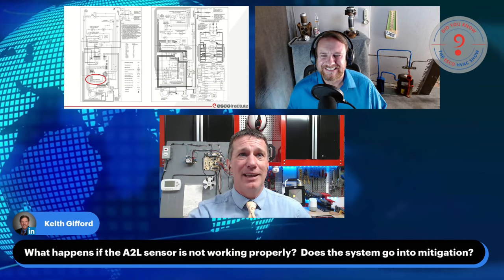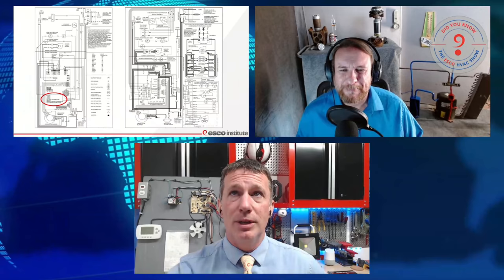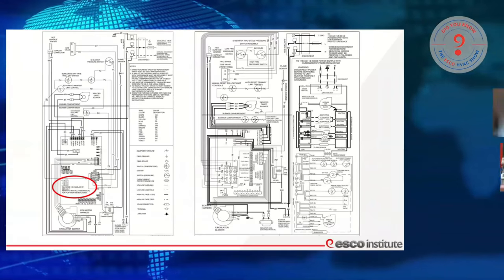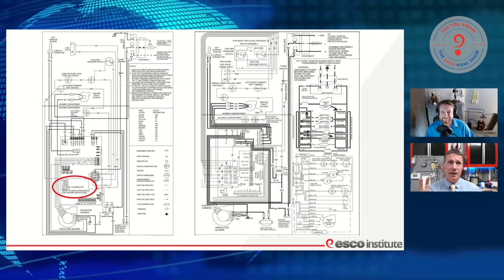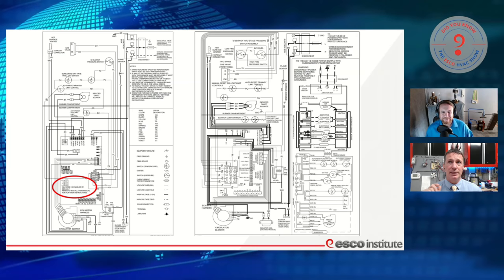Keith, what happens if the A2L sensor is not working properly? Does the system go into mitigation? It is going to go into mitigation because it's detecting a problem, and we can see exactly what it's going to do — it's simply going to let us know. So we're going to see a lot of these sensors being relatively common. Every one I have seen so far has been a four-wire, 5-volt DC.